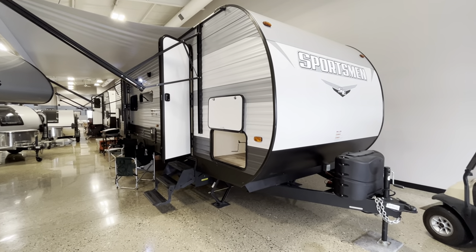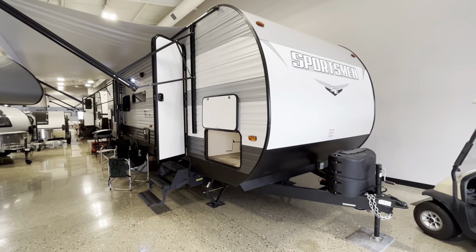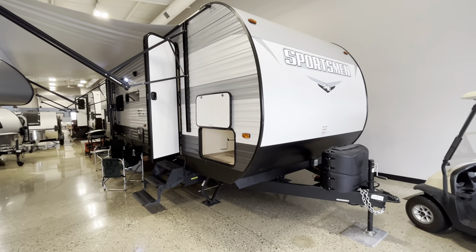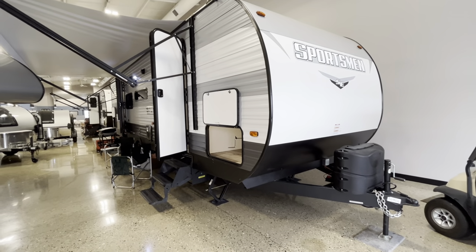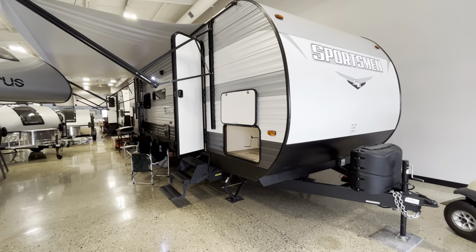So this is going to be a bunkhouse floor plan with rear bunks in the back. This gives you a ton of extra storage and a little bit of a unique bunk floor plan. And then it's a closeout, so we have it for $30,999.